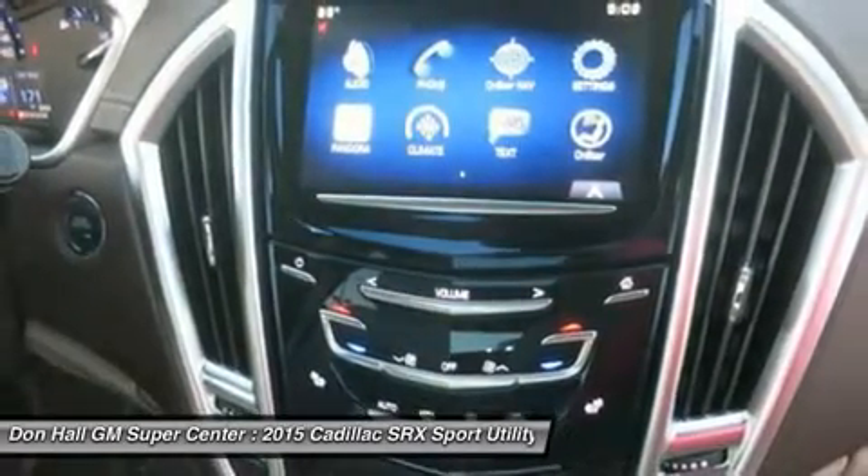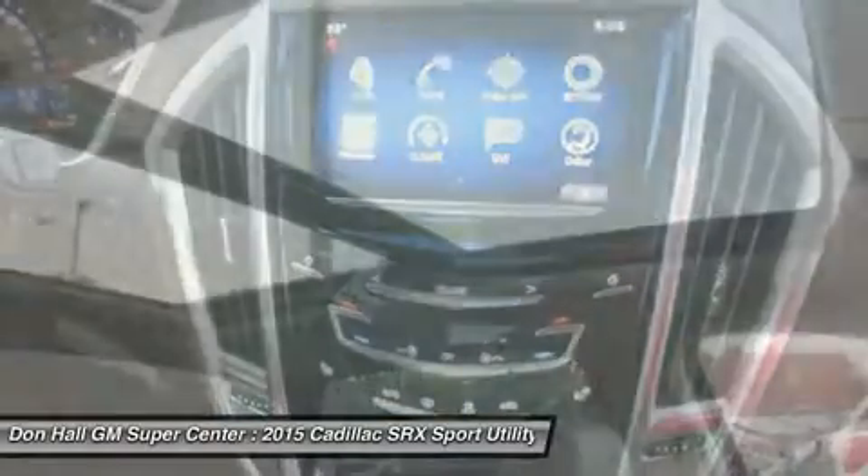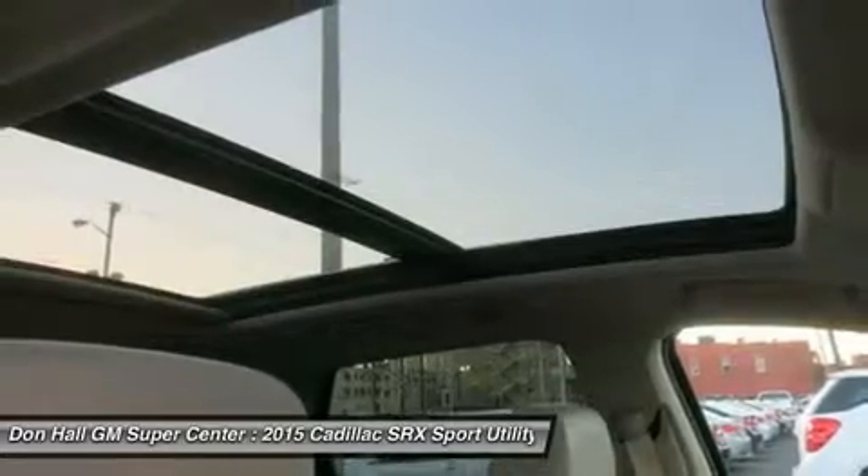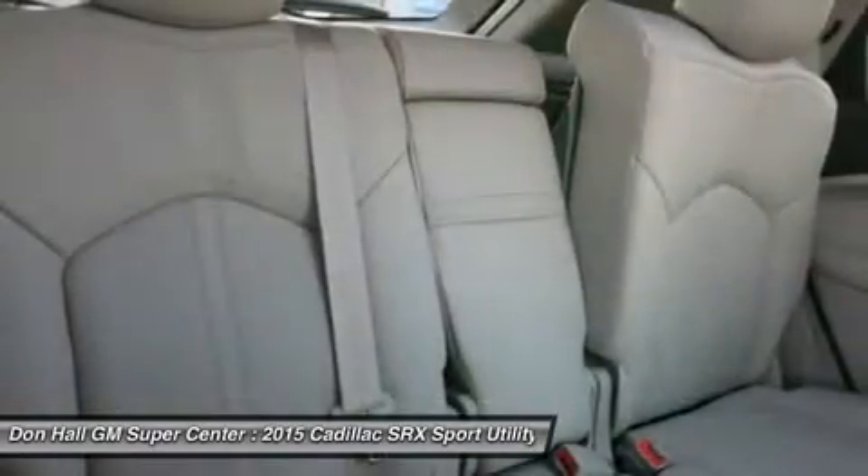An available rear-seat DVD entertainment system features dual rear-facing fold-down 8-inch screens. Available 4G LTE connectivity allows you to create an in-car Wi-Fi network.